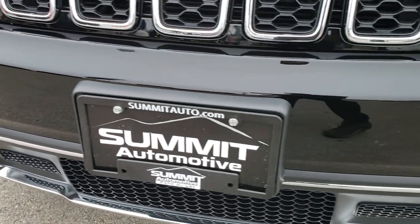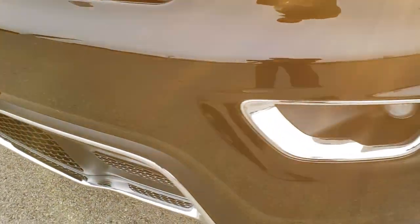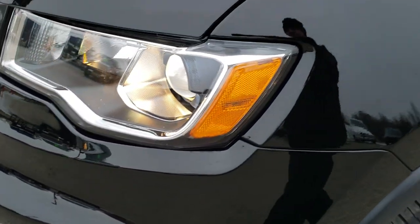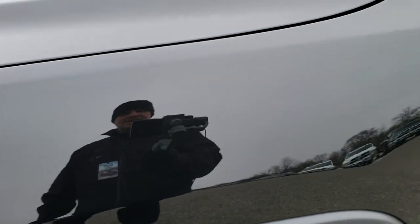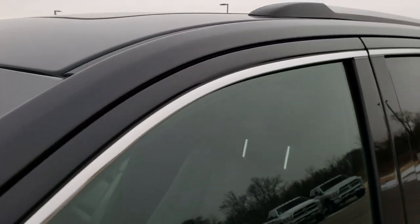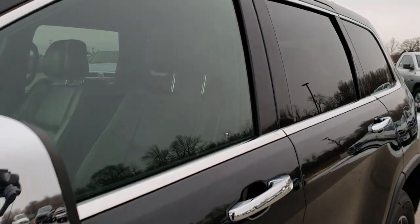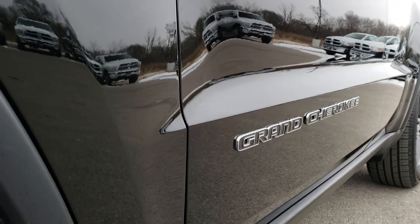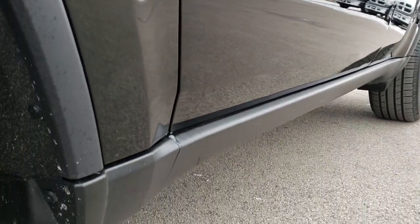From this HD video you will be able to tell that this Jeep is extremely clean all the way around. It has a projector lamp, fog lamps, and headlamps. Diamond black is the color. We shoot all of our videos in 1080p so if you have HD capabilities on your computer, tablet, or smartphone device, turn them on right now because it's like you're right here looking at the vehicle with me.